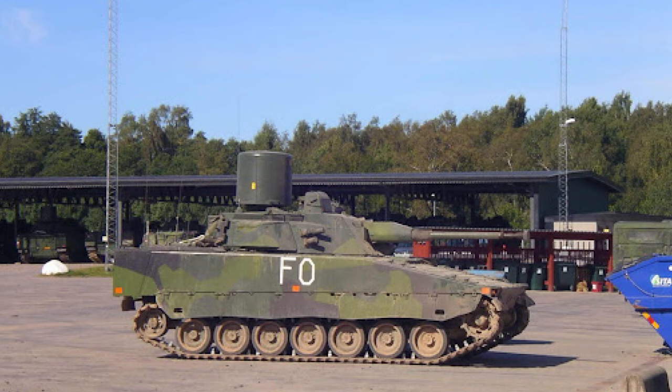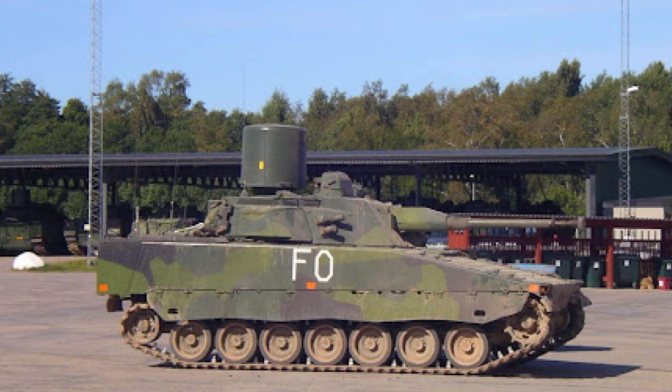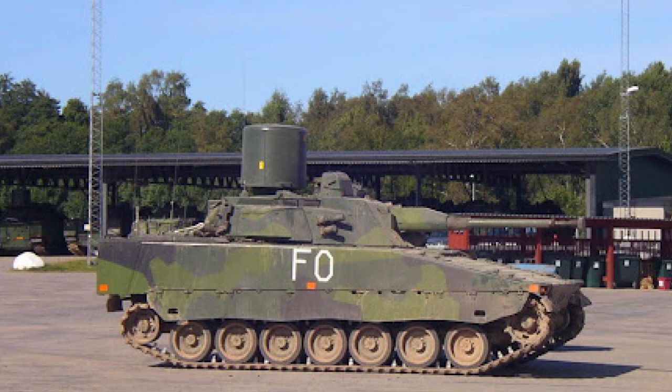Overall, the CV-9040 Triad represents a specialized variant within the CV-90 series, tailored to meet the unique requirements of air defense operations. With its advanced sensor systems, potent armament, and robust design, the Triad exemplifies the adaptability and effectiveness of the CV-90 platform in addressing diverse battlefield threats.